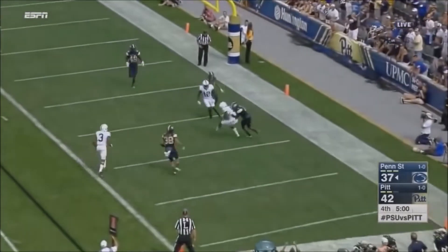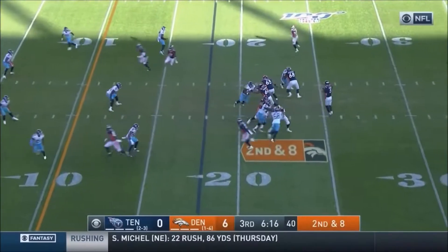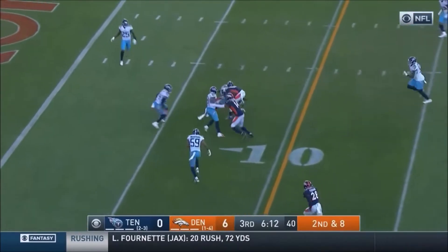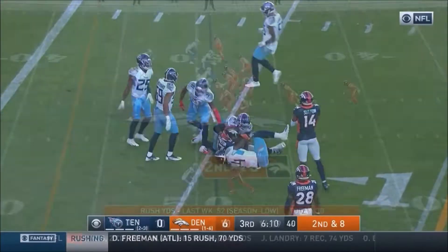Back of the end zone. Deshaun Hamilton has it. Lock over the middle — it is cut for another first down.